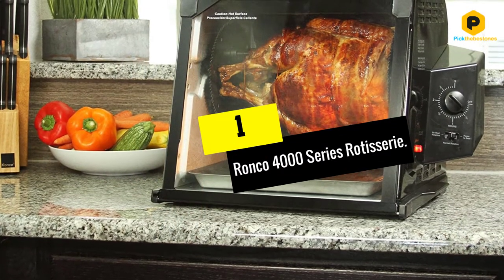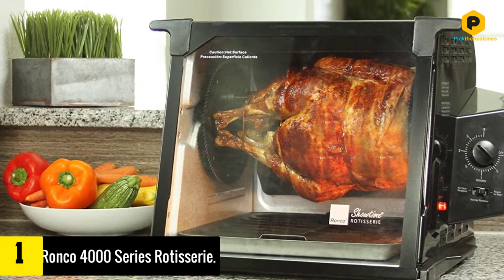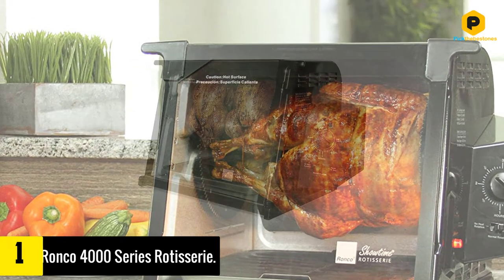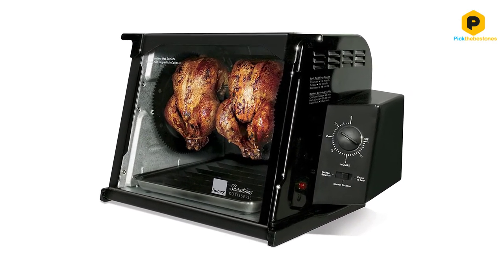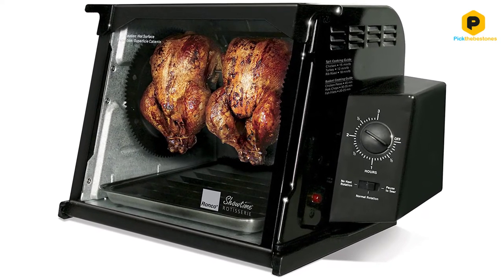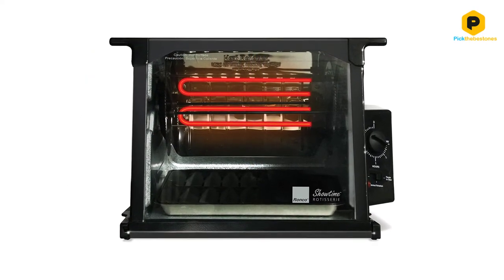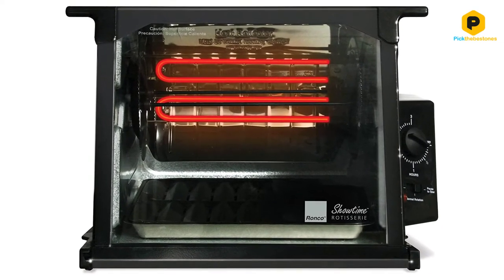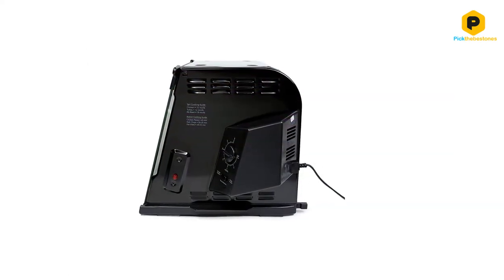And finally at number 1, we have the Ronco 4000 Series Rotisserie. This absolutely massive rotisserie oven is perfect for anyone that wants to rotisserie truly huge foods. It's capable of rotisserie grilling an entire 15-pound turkey, two whole chickens, four or more Cornish hens, or any similar arrangement of foods, all without any issue. The dimensions are obviously massive, taking up 14.8 by 17.2 by 13 inches of counter space, making it significantly longer and deeper than it is tall. This gives it a huge footprint, but leaves it short enough to work on any average countertop.